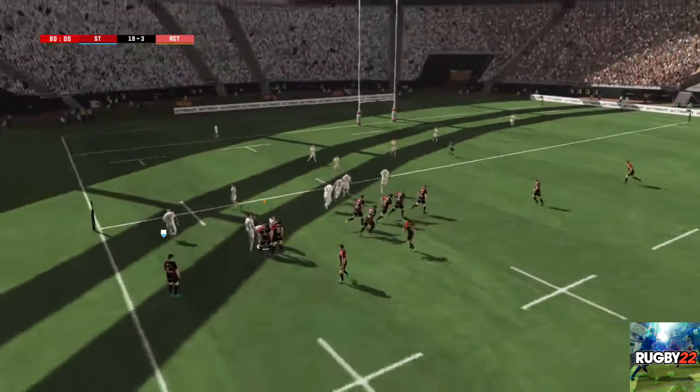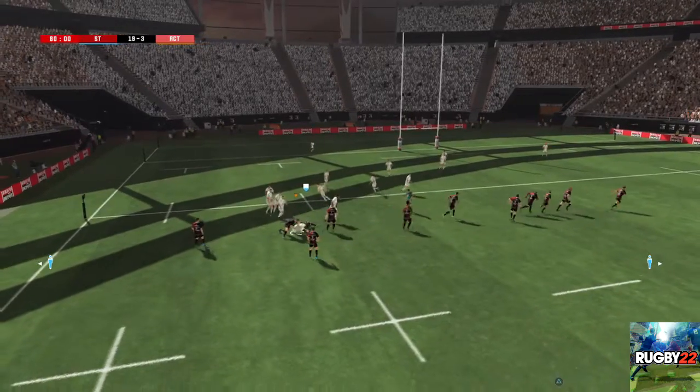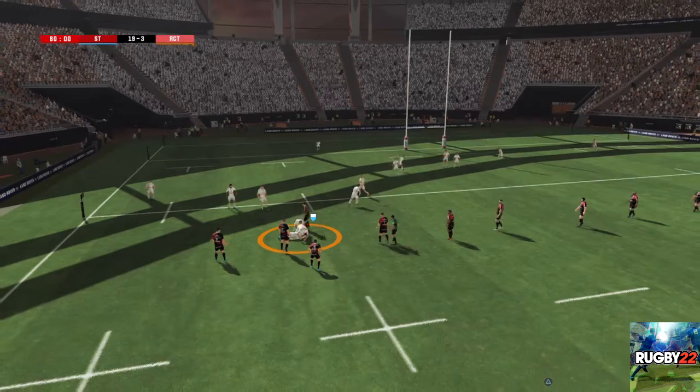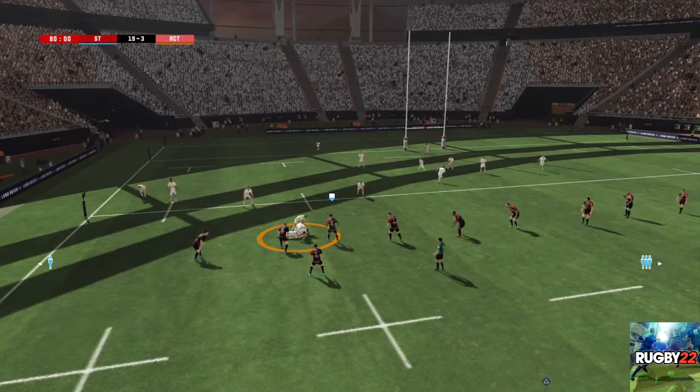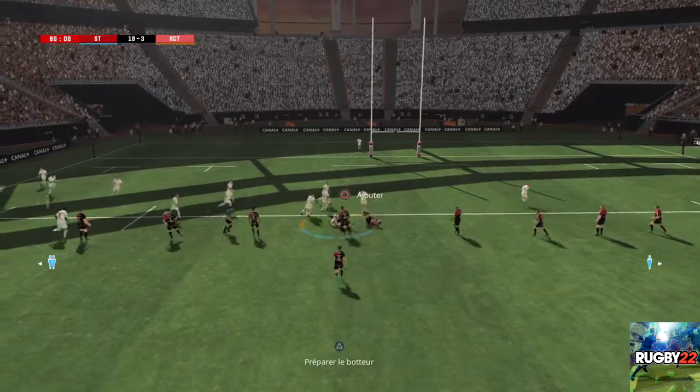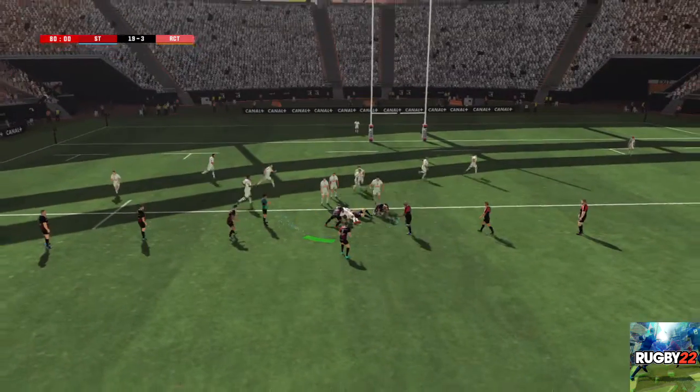Nous allons donc revenir à cette touche complète. Il garde la possession du ballon sur ce lancé. Il s'applique à bien faire circuler le ballon. Ça bataille dans le ruck. Il est arrêté. Ils font bien circuler le ballon. Au contest pour ce ballon. Quel plaquage !